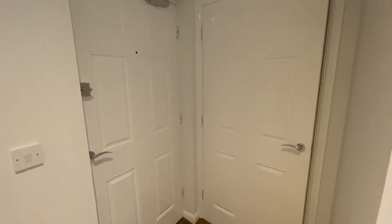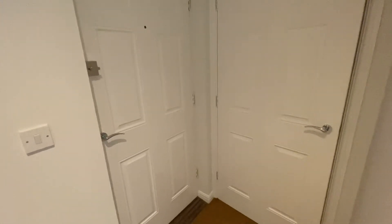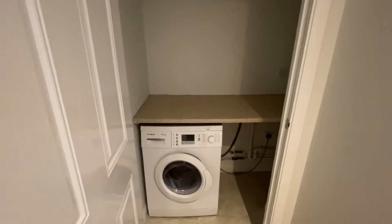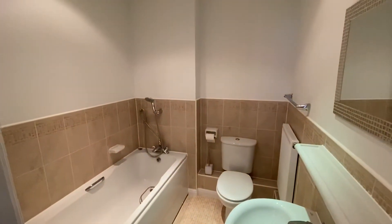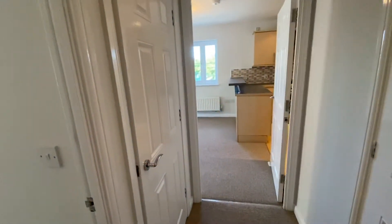Welcome to this newly refurbished top floor apartment at Brunel Crescent in Swindon. Entrance hall with a utility cupboard offering ample storage space plus a washer dryer, storage space for coats, a bathroom with hair wash attachment, and a further storage cupboard.